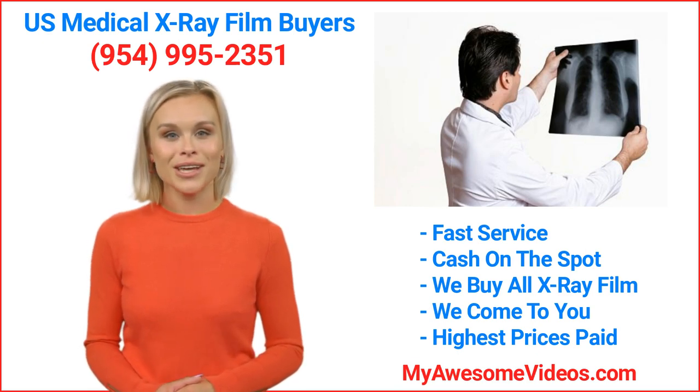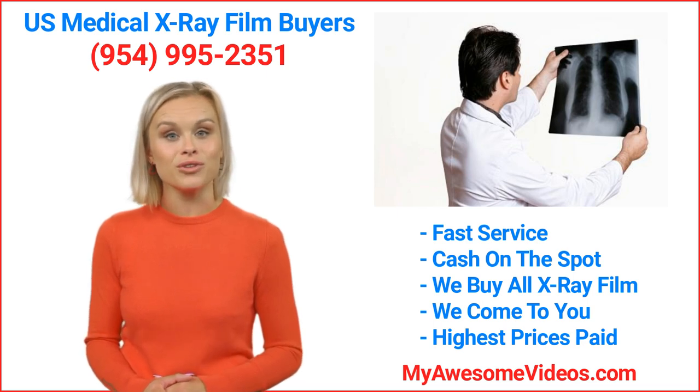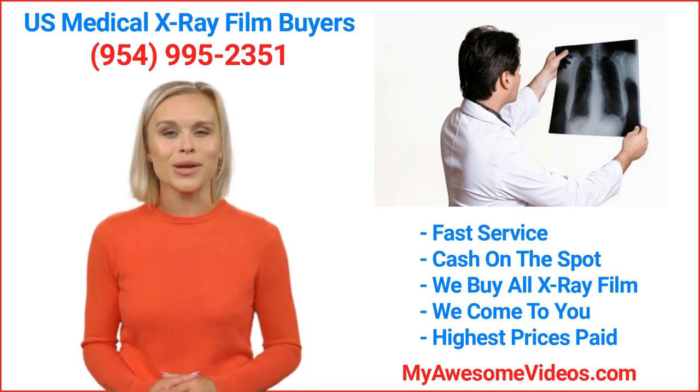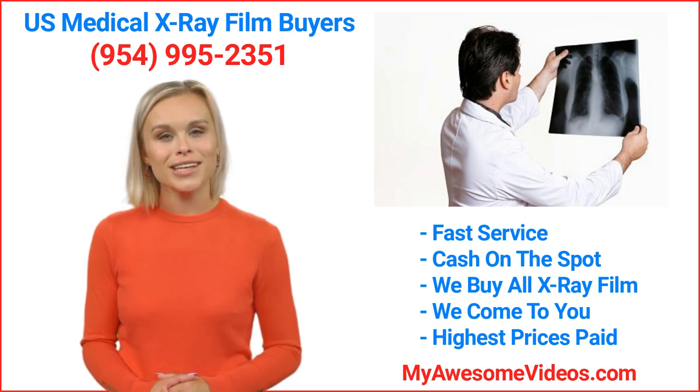Give us a call today to schedule a pickup. Our phone number is 954-995-2351. We will contact you shortly with all of the information you need to schedule a pickup. We look forward to speaking with you. Thank you and have a great day!